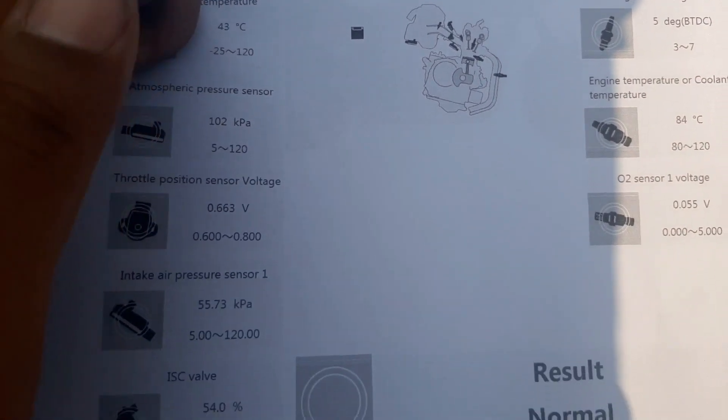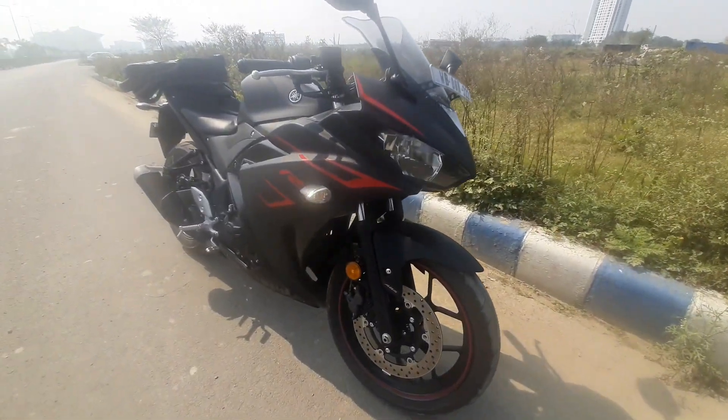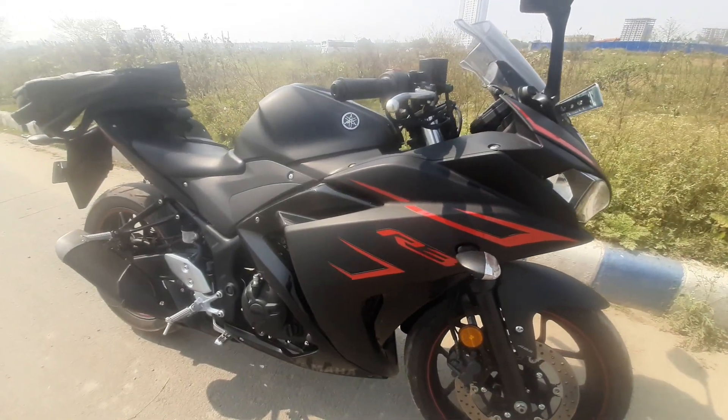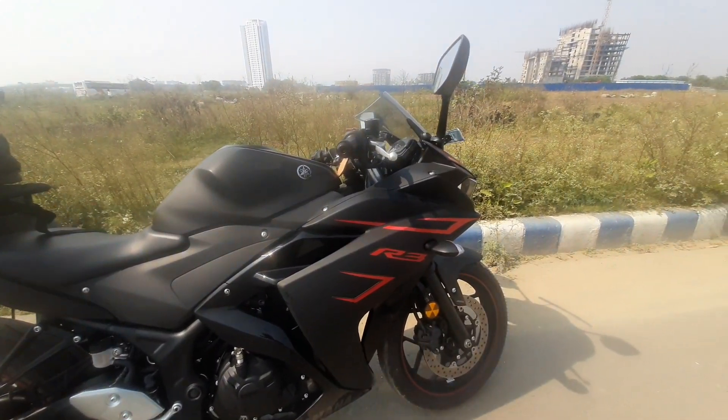The ECU inspection came back normal. The Yamaha R3 costs 385,000 rupees — I got it at a good discount. The service cost is not that much at all.